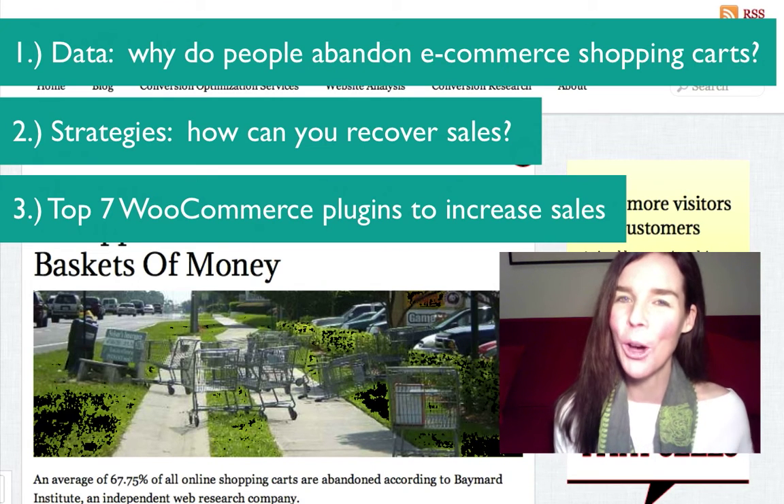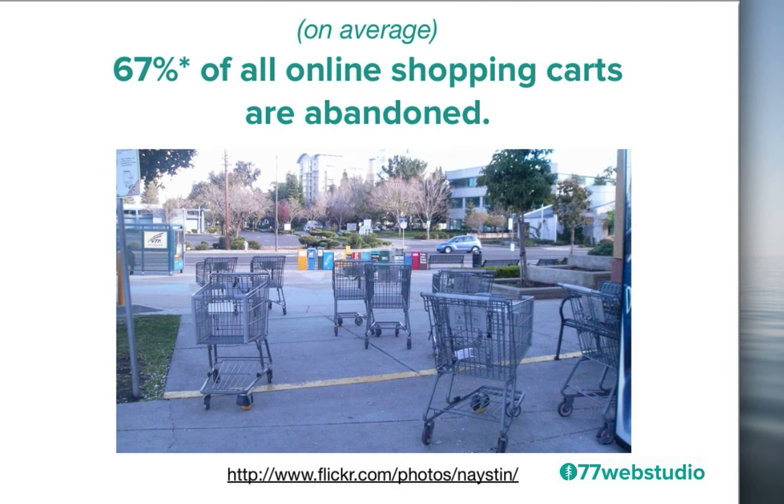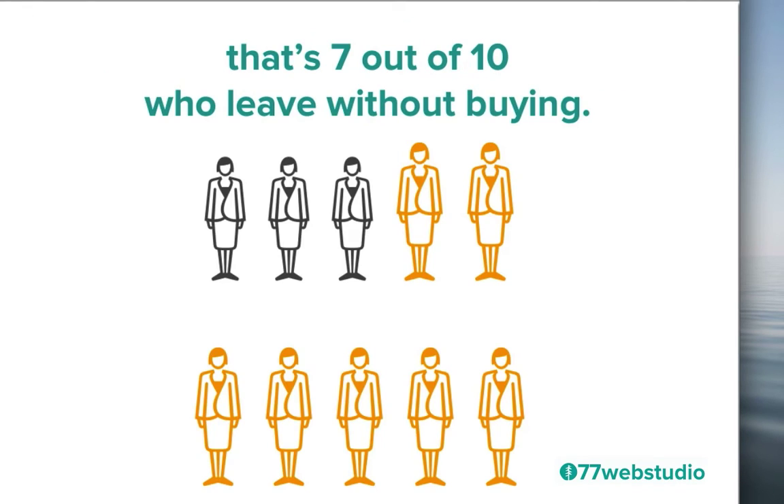Let's start by looking at some overall data related to shopping cart abandonment. The Baymart Institute, an independent web research company, found that on average 67% of all online shopping carts are abandoned. This is an average number across the board — some sectors have a much higher rate and others have a slightly lower rate, but on average it's about 67%. That's basically seven out of ten people coming to your website, adding products to the cart, just about ready to buy, and then they leave.